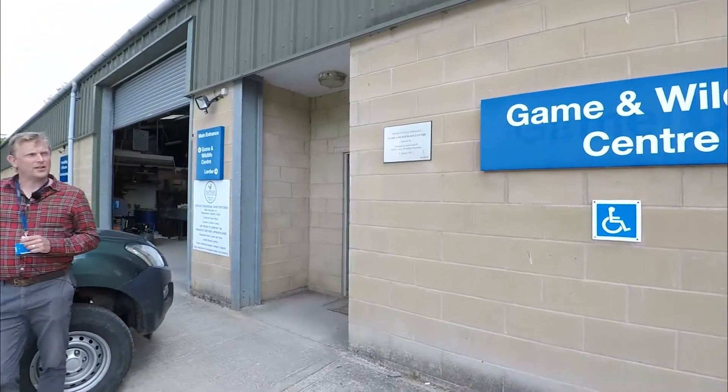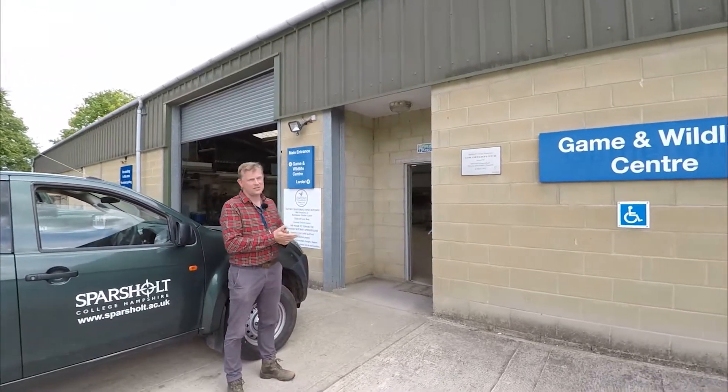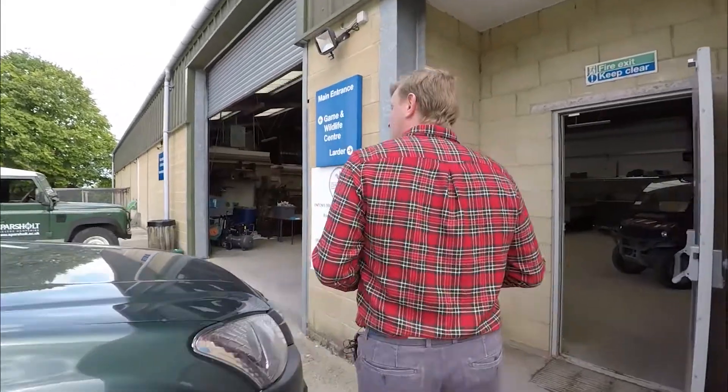To conclude our countryside and conservation tour we're at the Game and Wildlife Centre, which was opened in 2011 and is used by all of the land and wildlife students across a whole range of courses. Let's go in and have a look at what's inside the building.